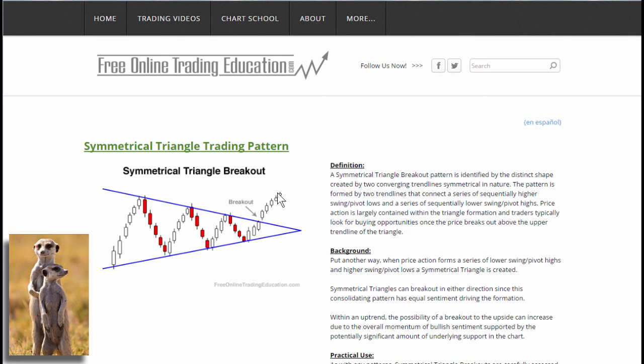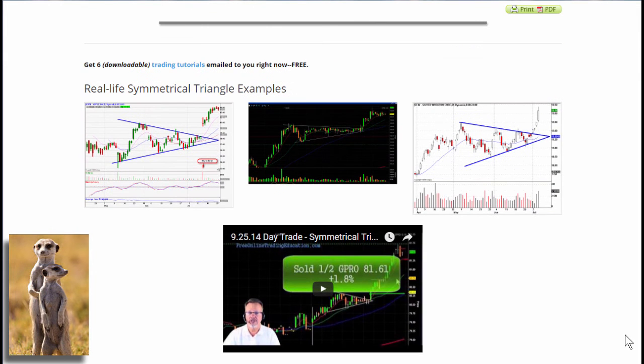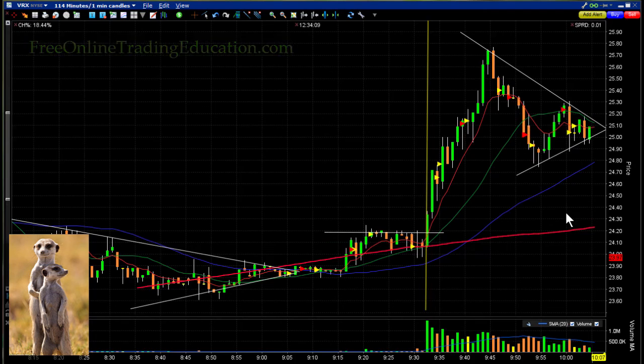It can go either way, but the markets were bullish and running up, so we're looking for the upside. I want to set a trade up here because when it breaks out, that's when the odds are in our favor. Here are some examples of where it's happened before — daily charts on the left and right, and a day trade example. There's also a video posted on GoPro under Chart School.